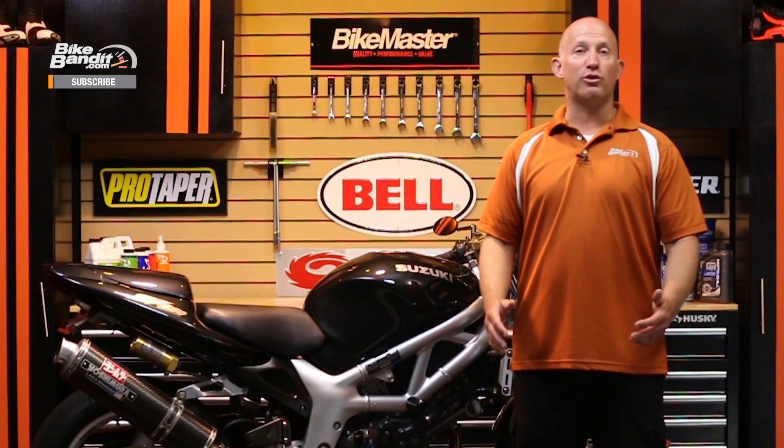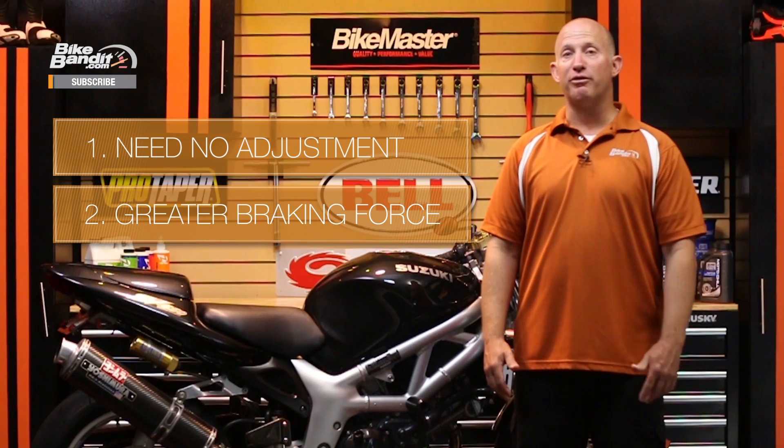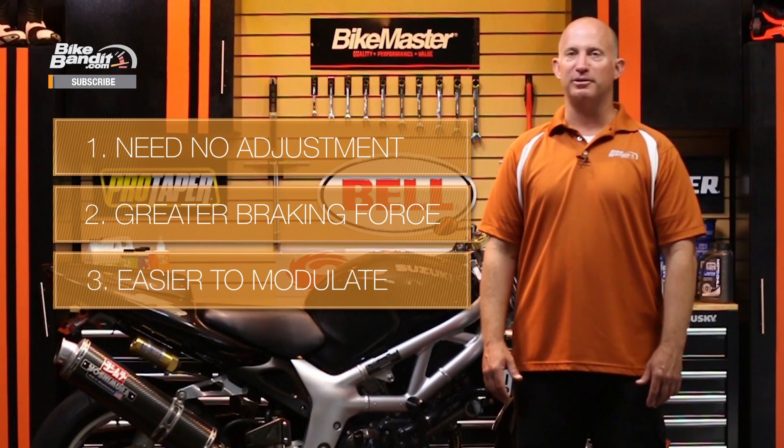Hydraulic brake systems work incredibly well because they need virtually no adjustment, they transmit much greater force to the brakes than cables can, and you can modulate hydraulic brakes with a lot of precision, which is essential when riding a motorcycle. So now that you know how hydraulic braking systems work, you can see that the lifeblood of these systems is the fluid inside them.